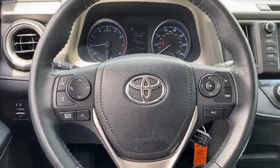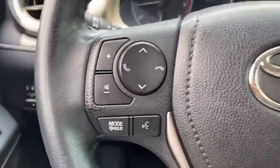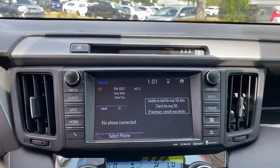Power windows, rear window defroster, trip computer, brake assist, overhead console, tachometer, panic alarm, remote keyless entry, power moonroof.